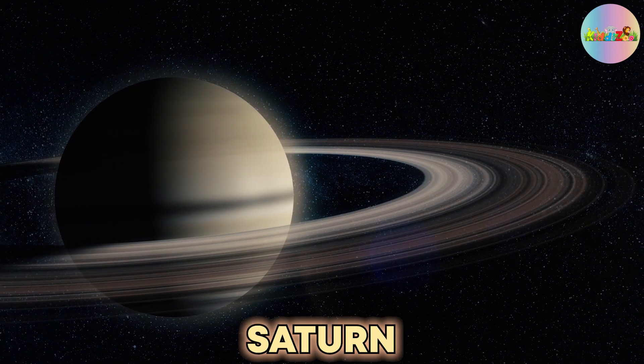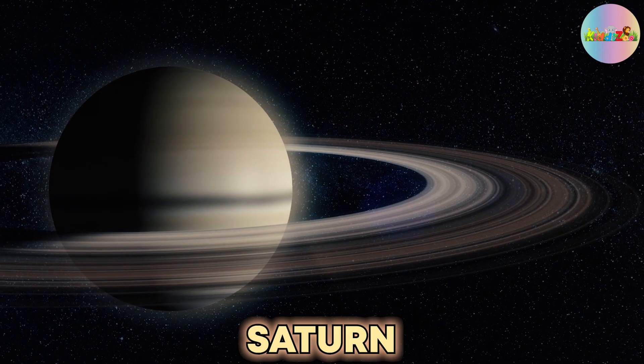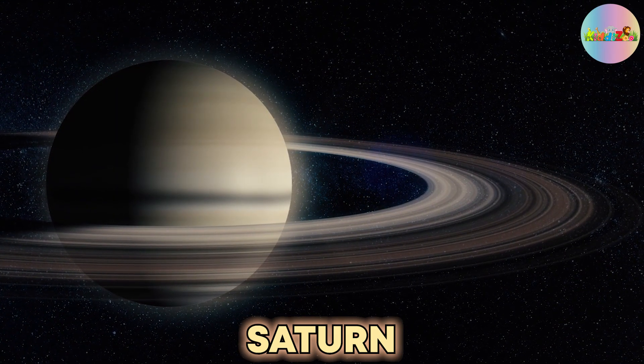Saturn is the sixth planet from the Sun, and the second largest planet in our solar system.